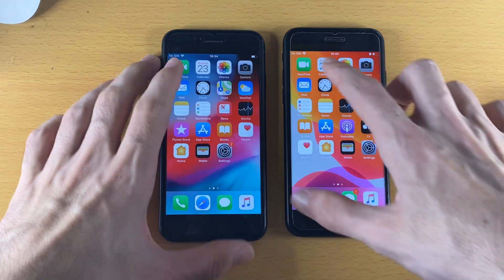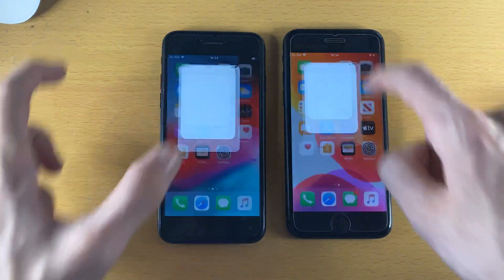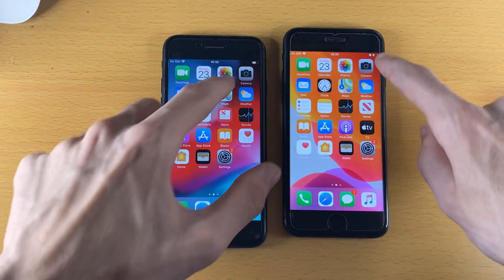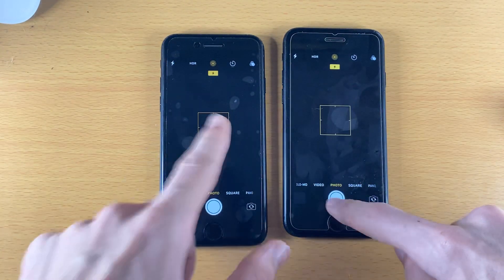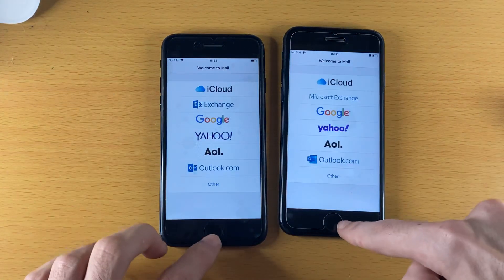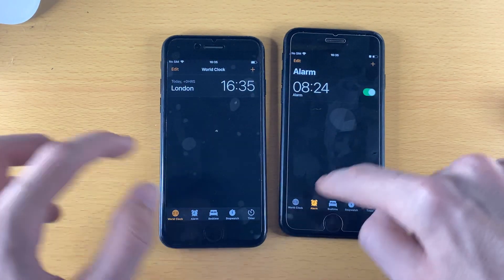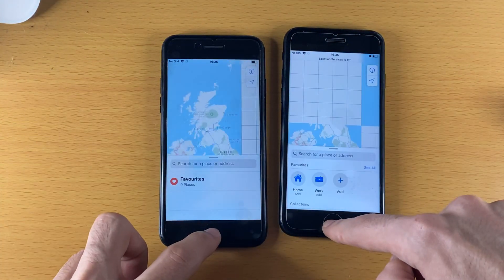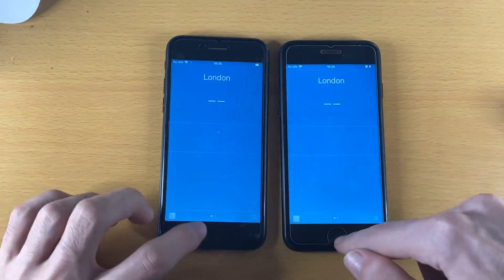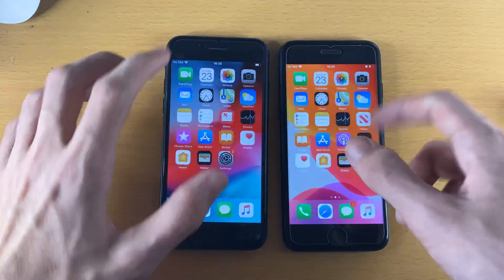Next, let's open FaceTime — about the same. Calendar — about the same. Photos — about the same. Camera — bit of a lag on the iOS 12 one, so iOS 13 wins. Mail — iOS 13. Clock — about the same. Maps — I'd say iOS 12 slightly, actually I'll call that about the same.